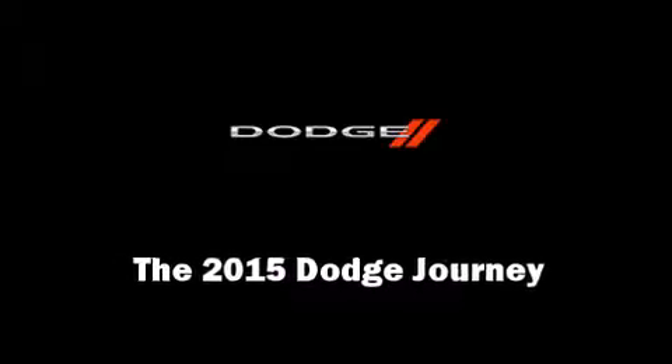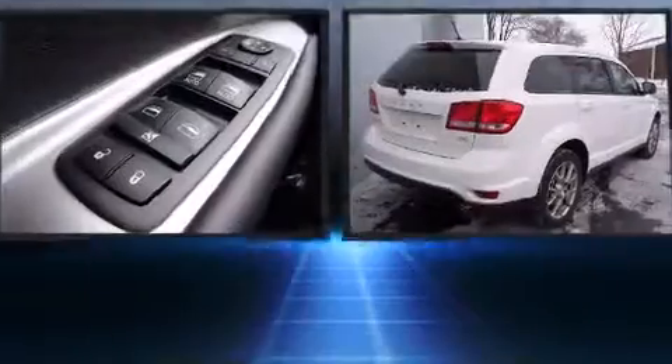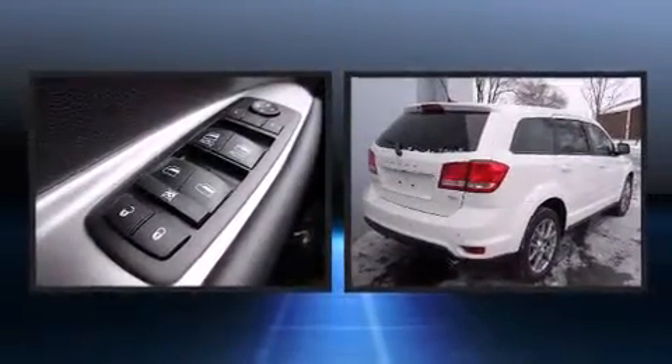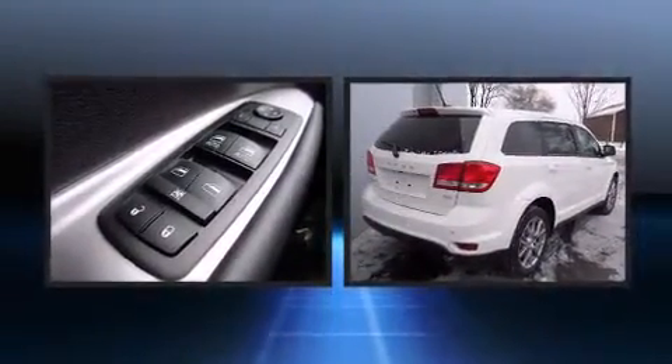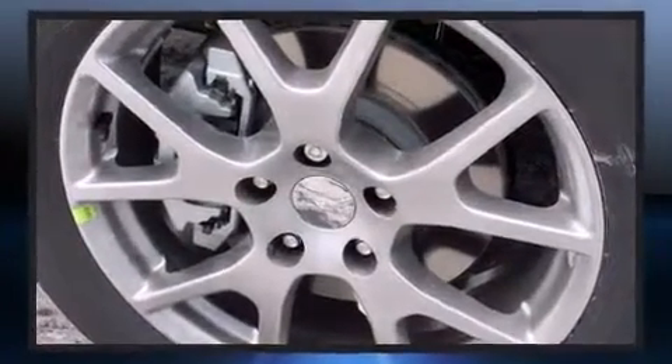Take command of the road in the 2015 Dodge Journey. Under the hood you'll find a six-cylinder engine with more than 270 horsepower, and all-wheel drive keeps this model firmly attached to the road surface.